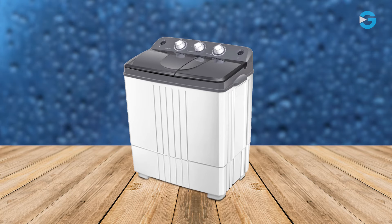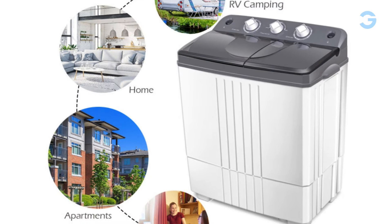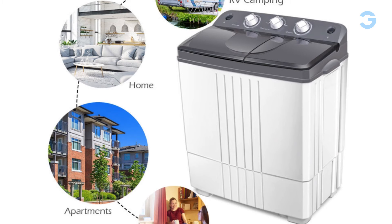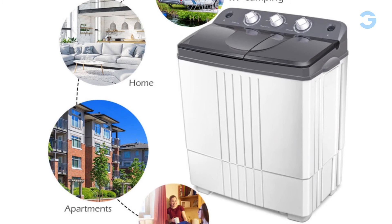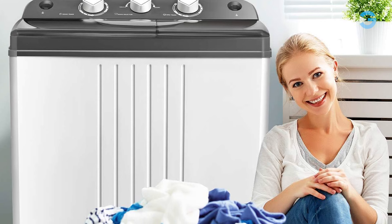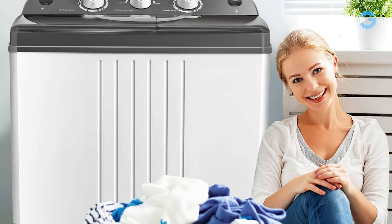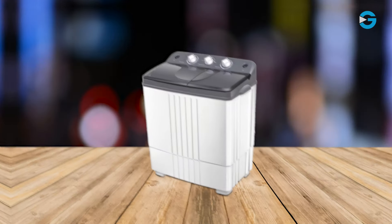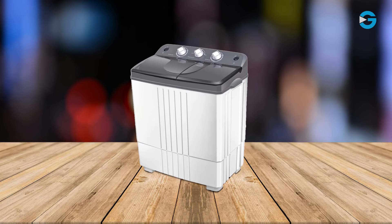This machine is a real space saver. If you're living in a dorm, apartment, or even an RV, this will fit right in. The compact design is impressive, and the lightweight build makes moving it around effortless. The Costway 20-pound portable washing machine's twin tub design, efficient performance, customizable time settings, and portable build make it a great option for those looking to upgrade their laundry routine.